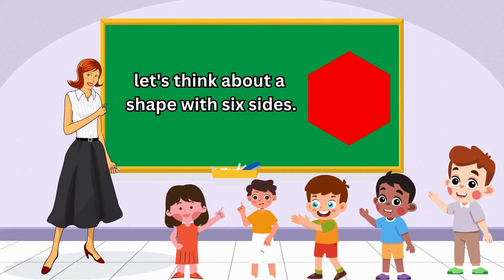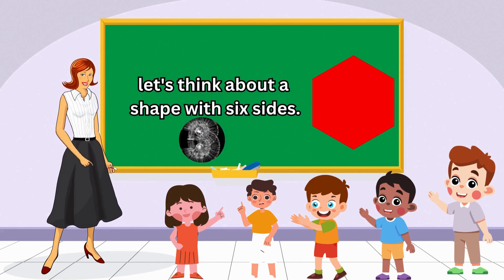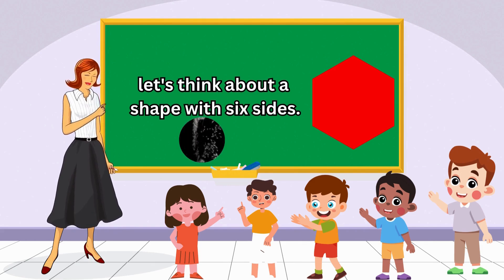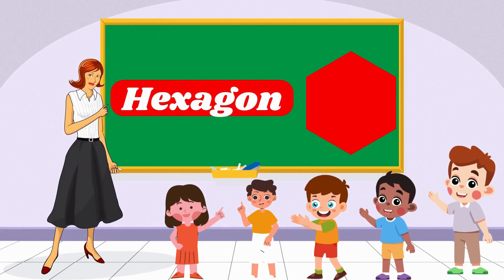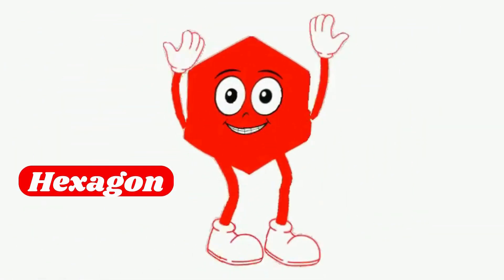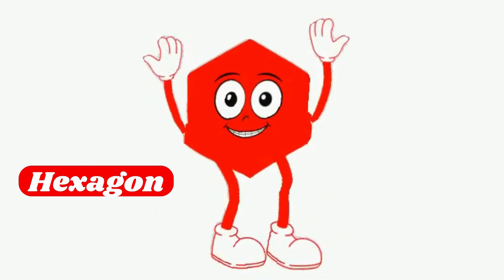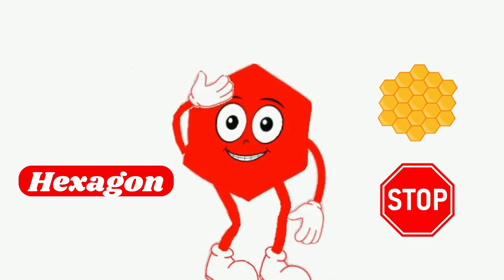Now let's think about a shape with six sides. It's like a honeycomb. Yes, that is hexagon! You're a shape expert! Hey there! I am Hexagon! I have six sides! Can you think of something with my shape? Perhaps a honeycomb or a stop sign?